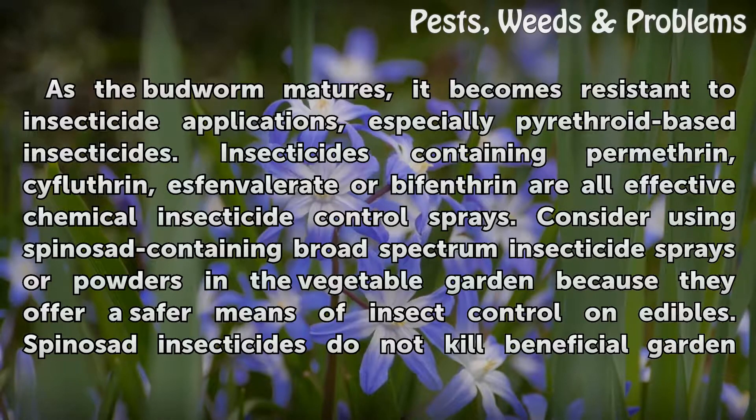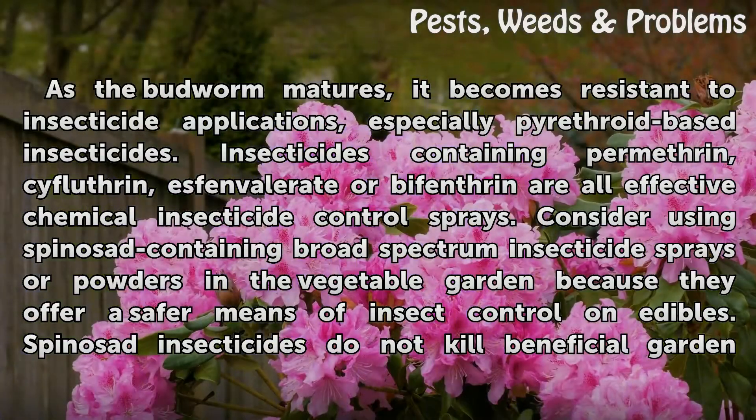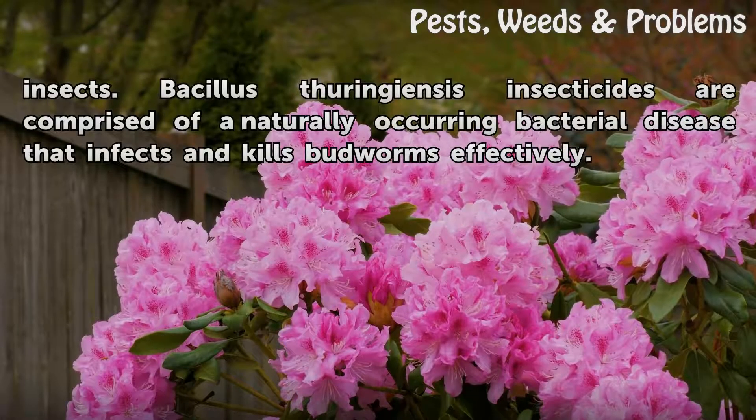Insecticides containing permethrin, cifluthrin, esfenvalerate, or bifenthrin are all effective chemical insecticide control sprays. Consider using spinosad-containing broad-spectrum insecticide sprays or powders in the vegetable garden, as they offer a safer means of insect control on edibles and do not kill beneficial garden insects. Bacillus thuringiensis insecticides are comprised of a naturally occurring bacterial disease that infects and kills budworms effectively.